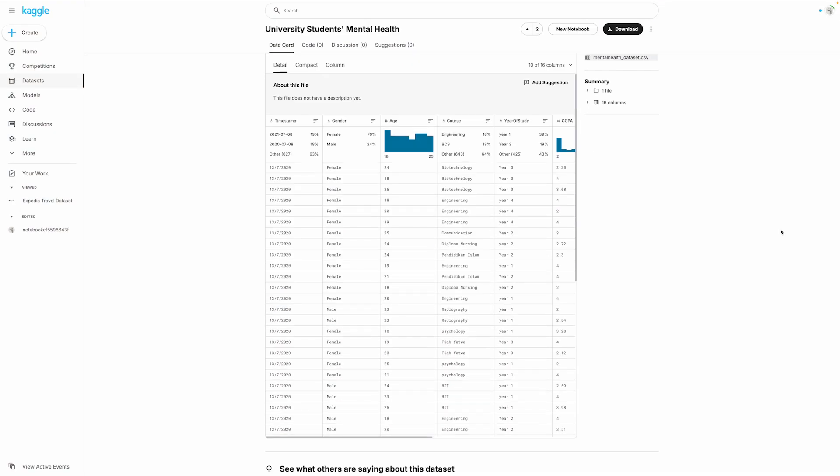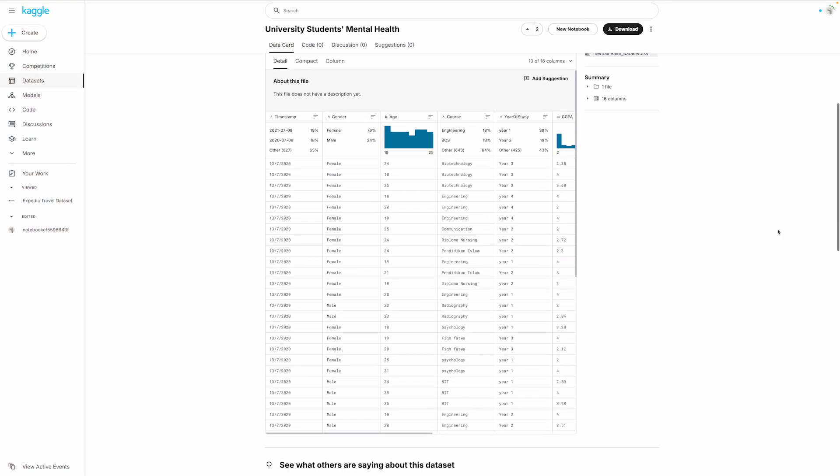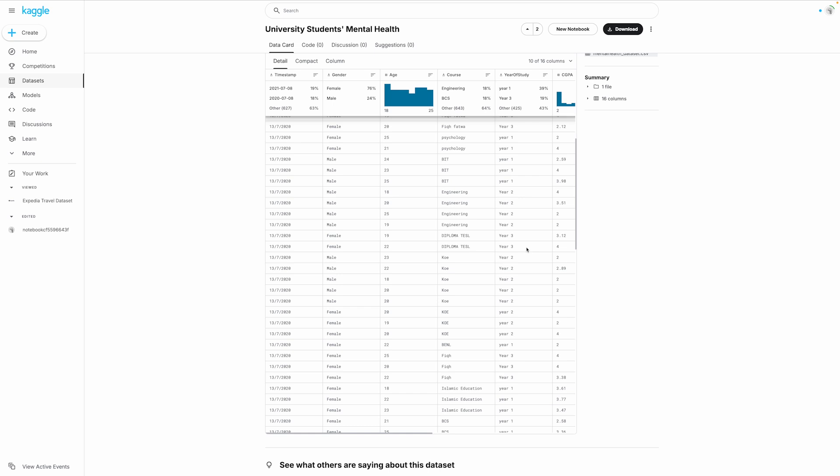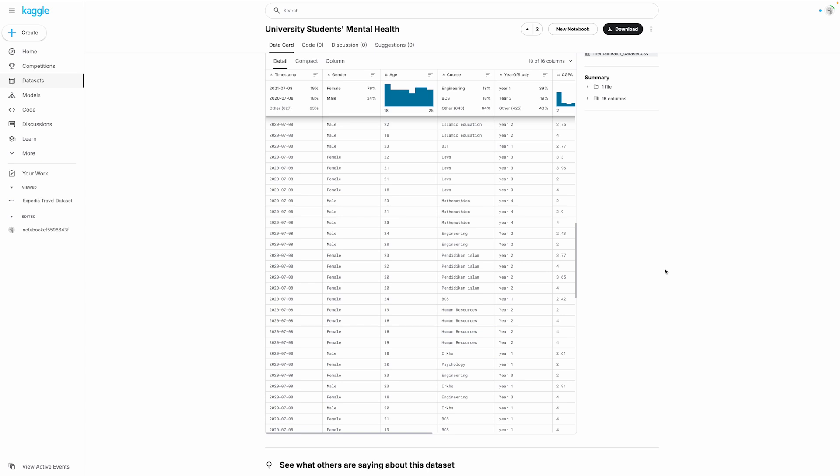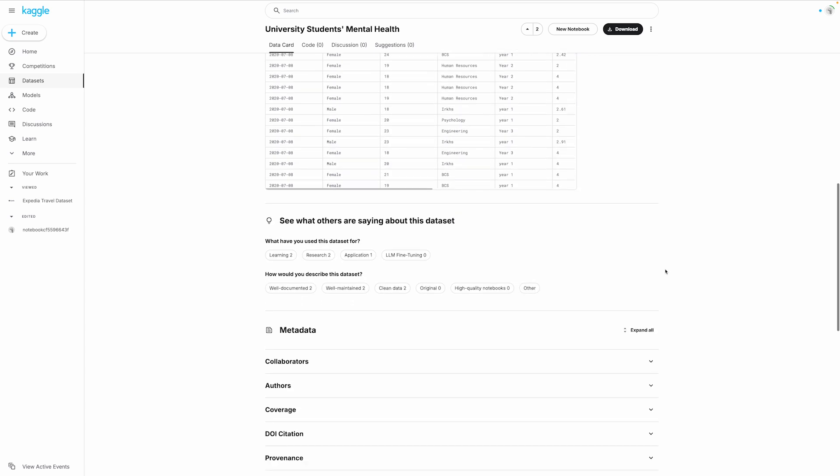Something important about simplicity and structuring your project: if you as the creator can't understand what's happening in the notes by just glancing over it, you can assume the recruiter is going to be left clueless. So make sure it's understandable and simple.